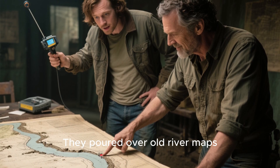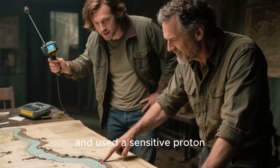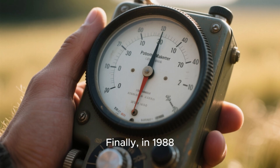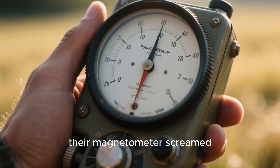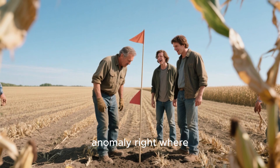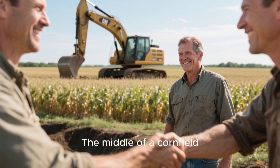They pored over old river maps, studied historical accounts, and used a sensitive proton magnetometer to scan the area where they believed the ship lay buried. Finally, in 1988, their magnetometer screamed — they had found a massive metal anomaly right where the old map said it should be. The location? The middle of a cornfield.